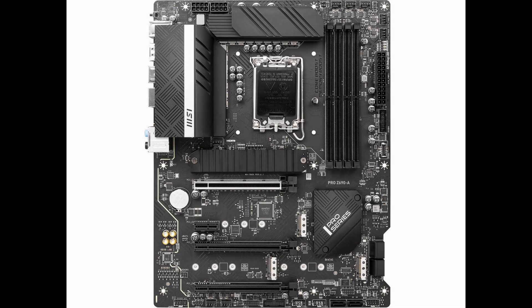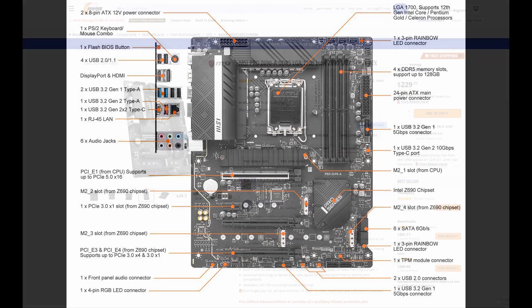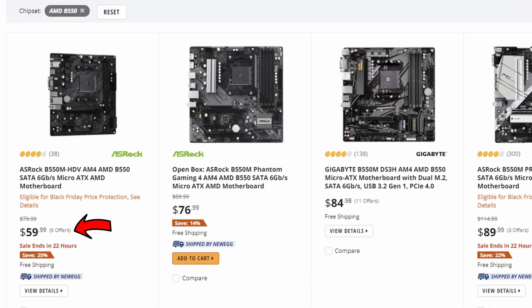A Z690 chipset motherboard costs a minimum of $220 — that's the cheapest motherboard you can get. At the same time, the cheapest motherboard for Ryzen on a good B550 chipset costs $60. That's a massive difference.